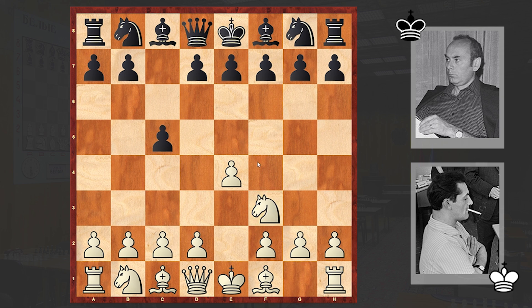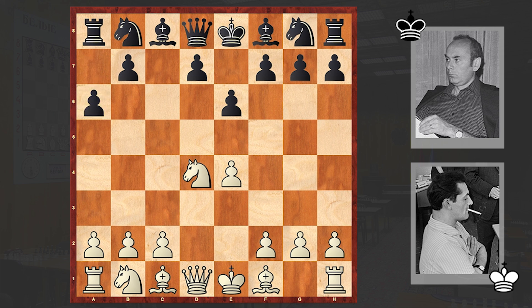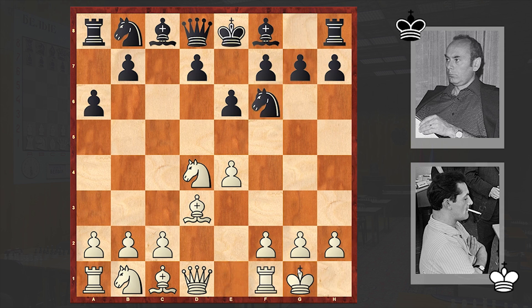He opened up with e4. Portish answered with the Sicilian defence: e6, d4, cxd4, Nxd4, a6 — black is choosing the Kan variation. Bd3 is the main move. Nf6, white castled kingside, Qc7, Nd2 — with this move white is already deviating from the main theoretical lines.